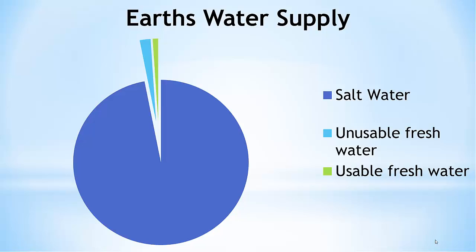Of that 3%, 2% of it is unusable. It's in icebergs or it's frozen in the polar caps and so we cannot access that water. That leaves 1% of the water that's on the Earth that is usable freshwater for human consumption.